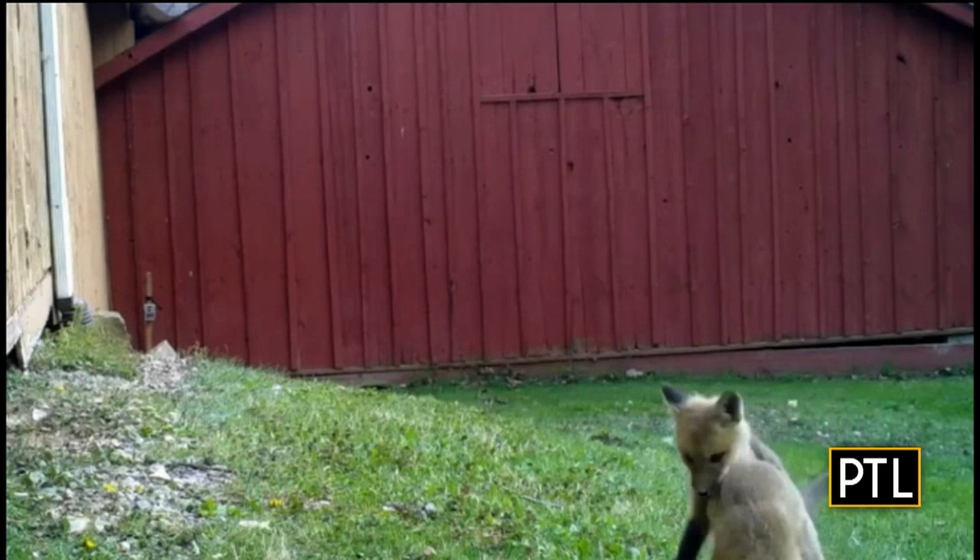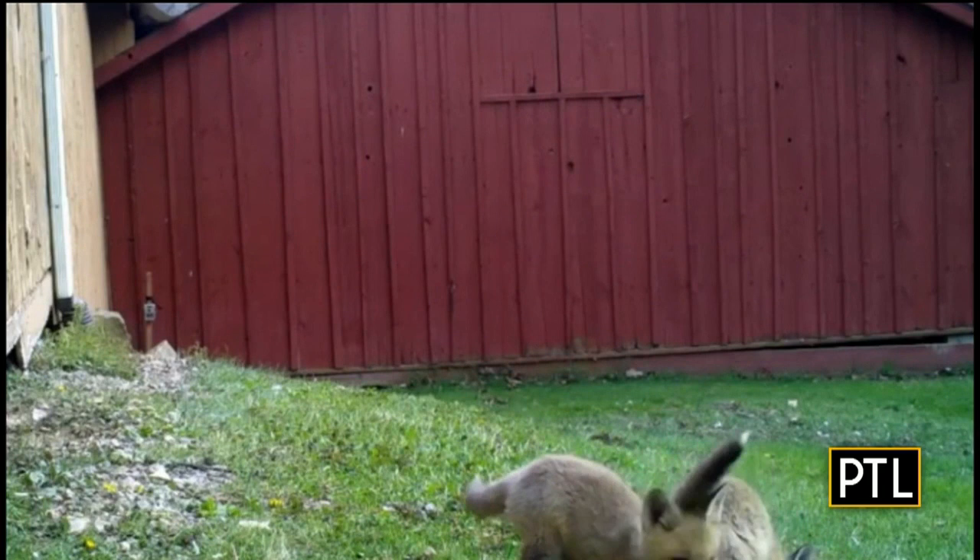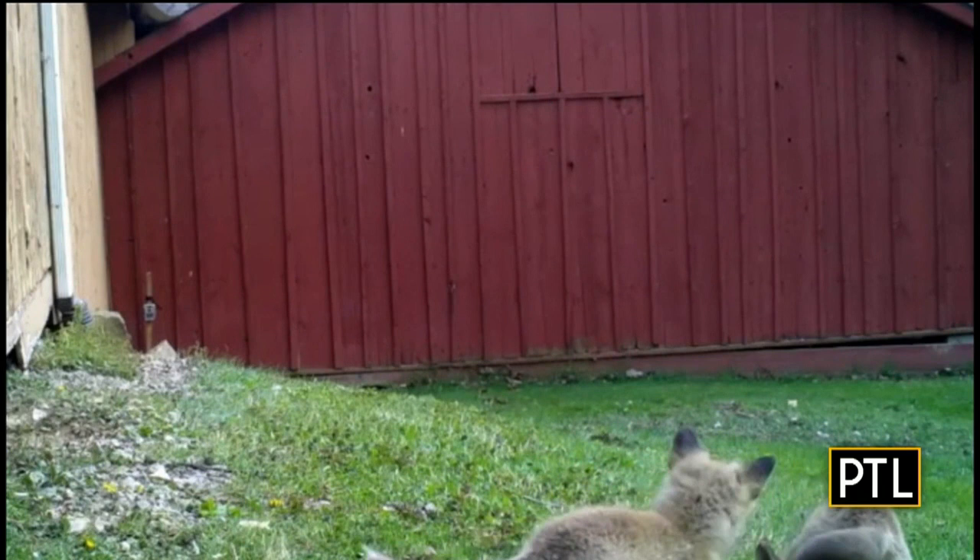The director there says red foxes are fairly common in that area, but it was fun to see five fox kits in this litter. Right now you're only seeing the two, but really adorable. Look at how they hop — a little hop.